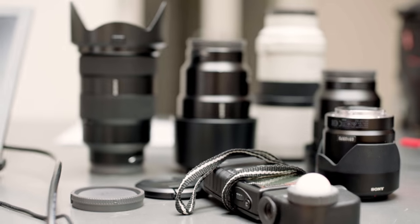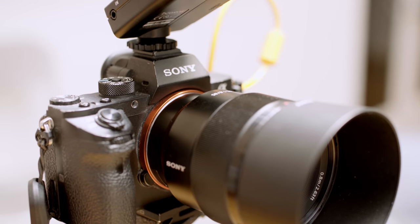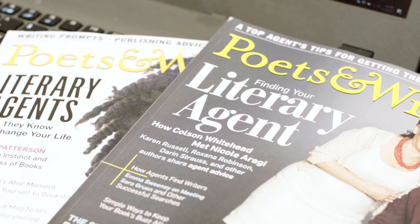I'm Tony Gale. I'm a Sony Artisan of Imagery and a commercial portrait photographer. Today I'm doing a cover try for Poets and Writers magazine. I'm photographing an author. Hopefully we'll end up on the cover, and it will definitely be on the inside for the story.